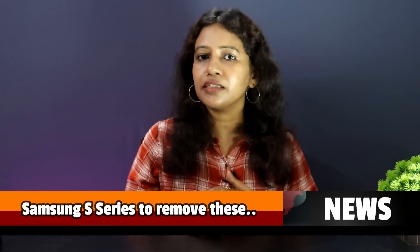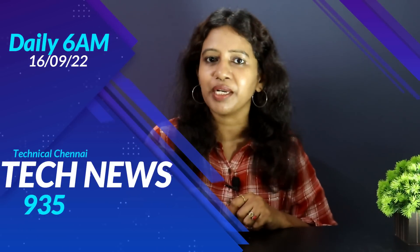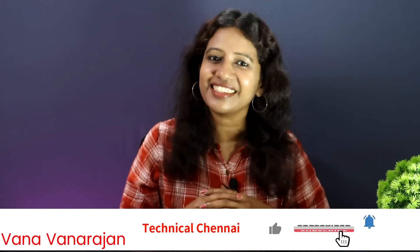Samsung has a very successful S-series. I am going to take a look at Tech News 935 — you can check the details in the description below. If you are here for the first time, my name is Technical and I am from TechSage.